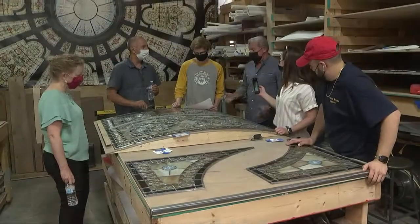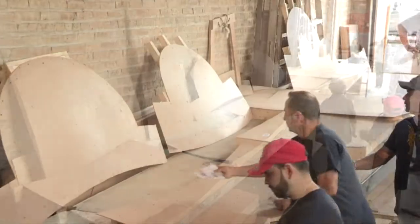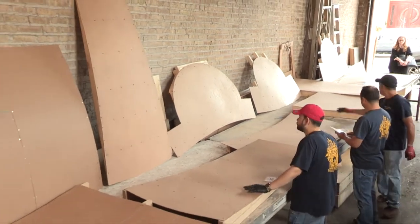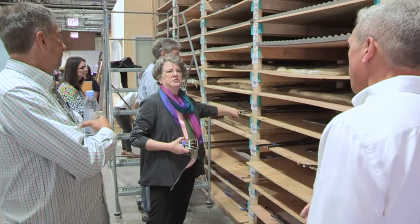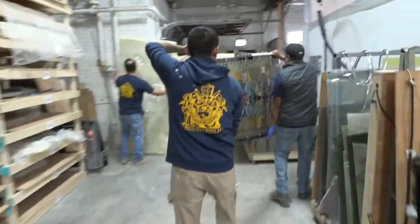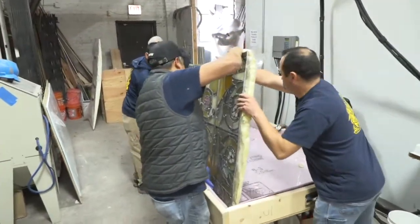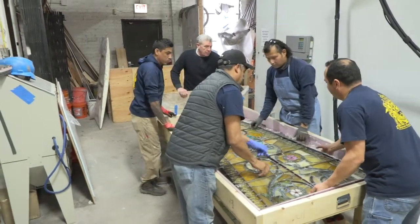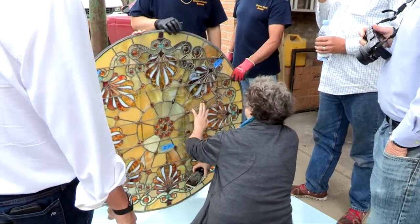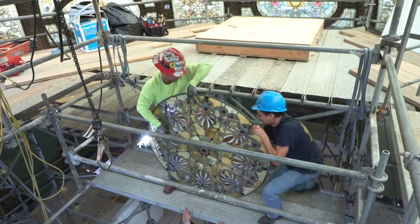One of the most difficult features is the fact that every panel is curved. Instead of just being able to handle and build the sections on a flat table, we have to have curved forms to transport it and to build it on. Because if it flattens out on its own, we run the risk of breaking glass, so we have to keep it in that curved shape to transport it. When it came out of the room, it had to go onto curved forms to be transported to the studio. In the studio, they rebuild the sections on curved forms to solder, because it has to be in that curved form to go back into the building. Some of the sections are nine feet wide — that's a massive undertaking.